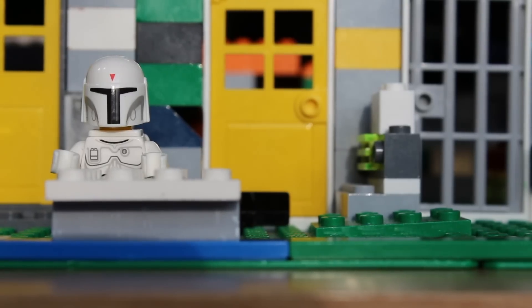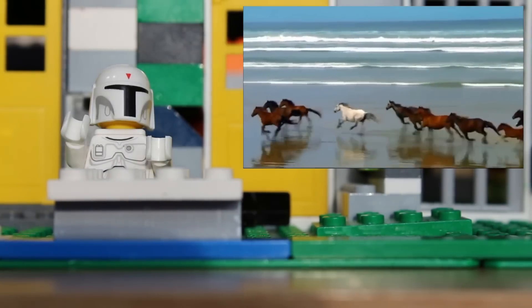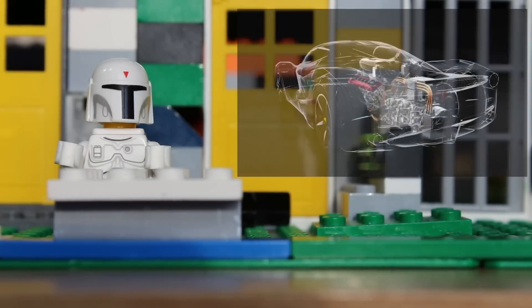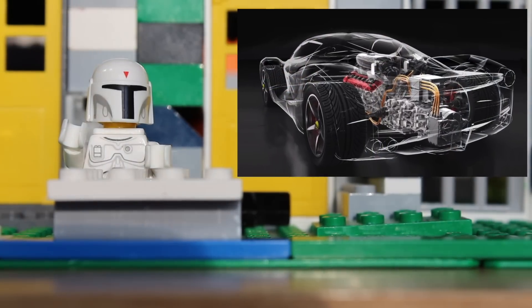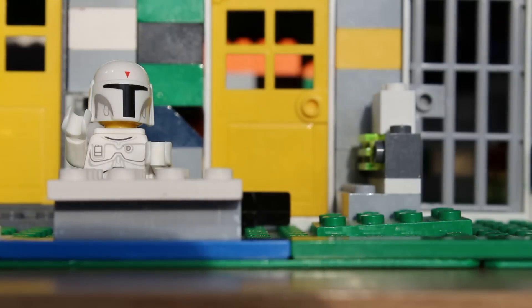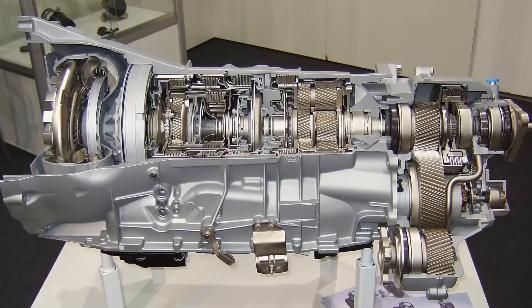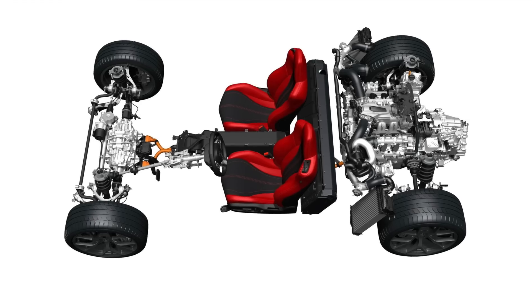The F5 has 1,500 horsepower — 1,500! It has a 7-liter twin-turbo powertrain. Choo-choo! The powertrain is the engine, including the exhaust system, transmission, driveshaft, suspension, and the wheels.